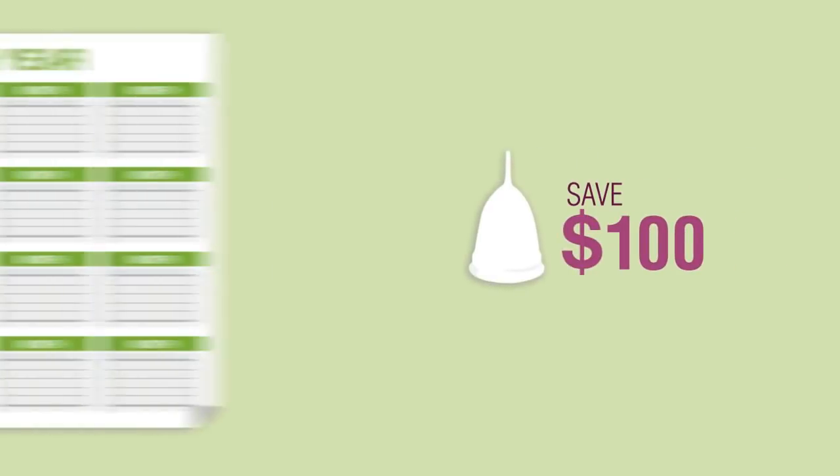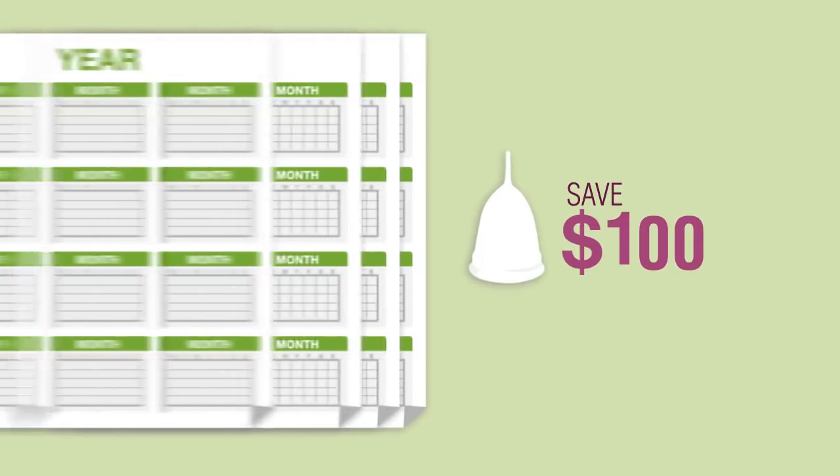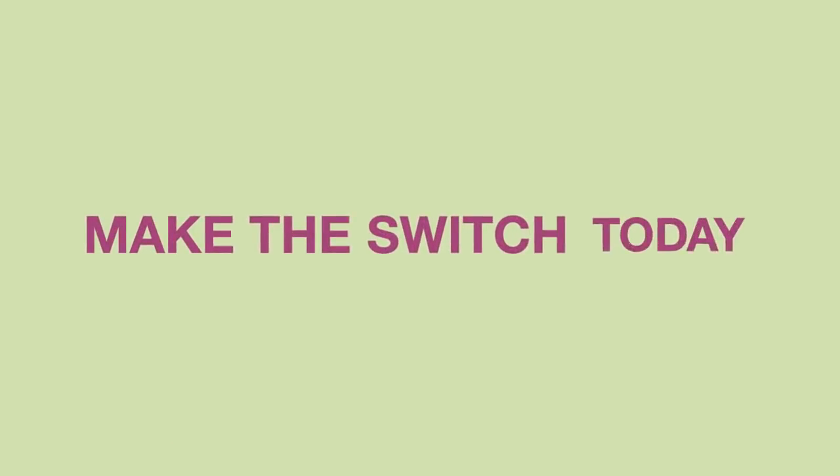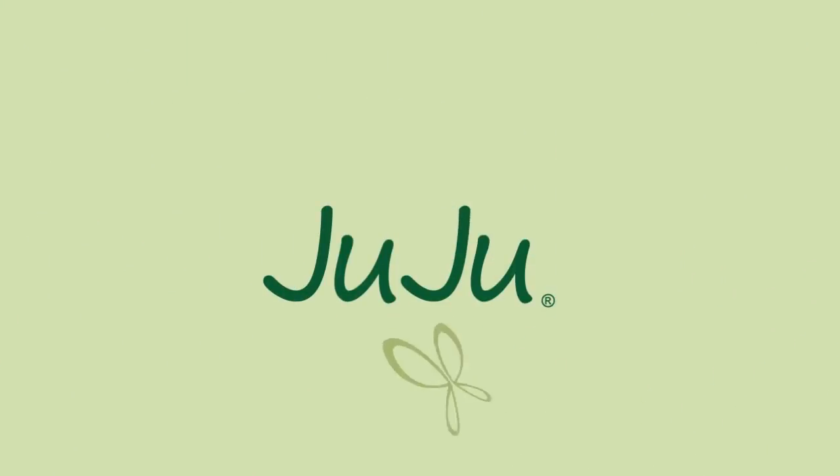With proper care, a single cup will last you many years, saving you on average $100 a year. Juju is a great way to reduce your eco footprint, stay clean and fresh, and save money.